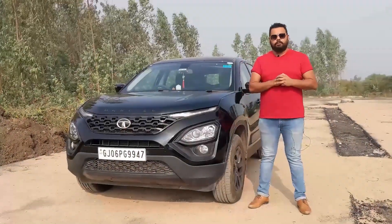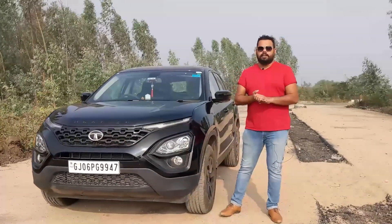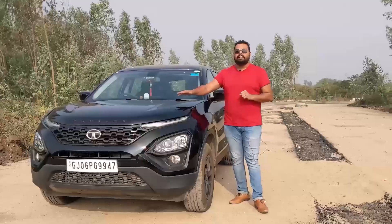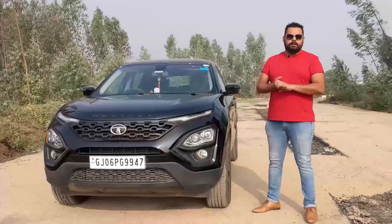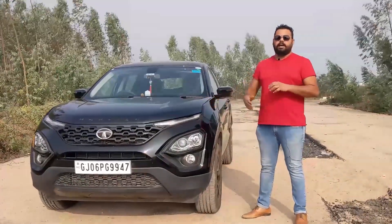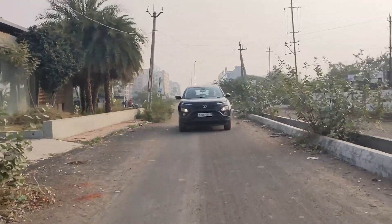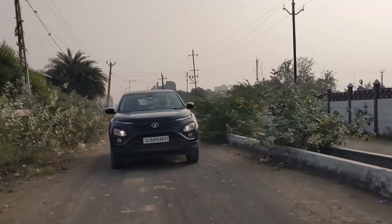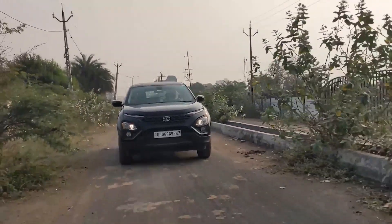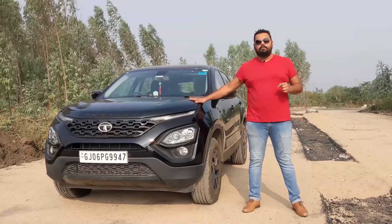Now let's see the cons — reasons why you should not buy this car, or maybe wait for the new generation of the Tata Harrier. Con number one: the Tata Harrier is so masculine and badass, and it is an off-roader, but it is not a four-wheel drive. The four-wheel drive option has not come yet. In city or highway riding, you won't feel the performance difference, but yes, if you want to go for adventurous off-roading, the lack of four-wheel drive is a drawback. Tata Harrier should have a four-wheel drive option.